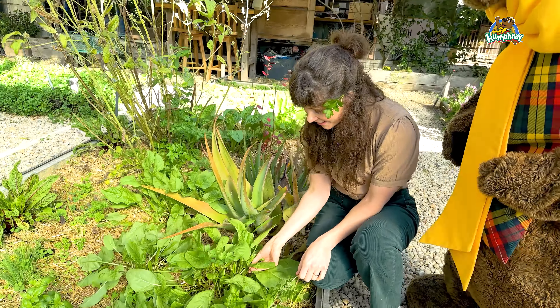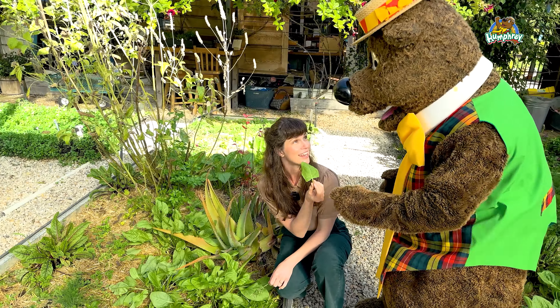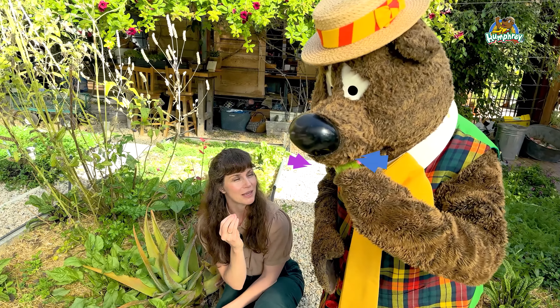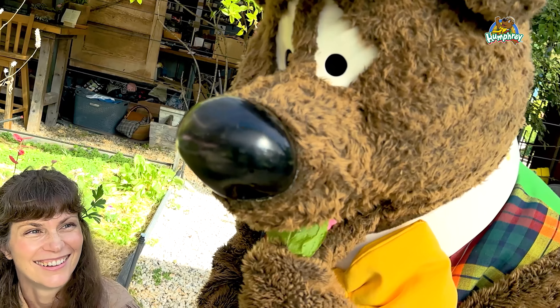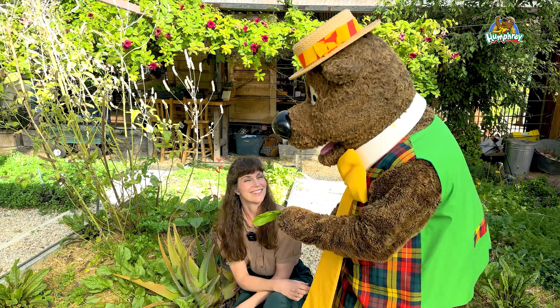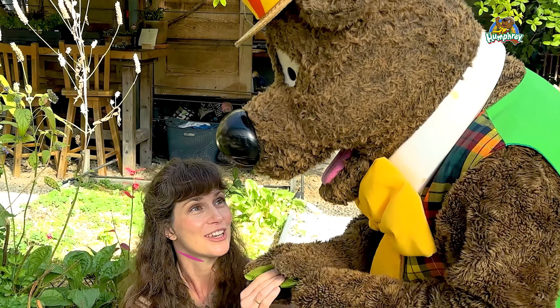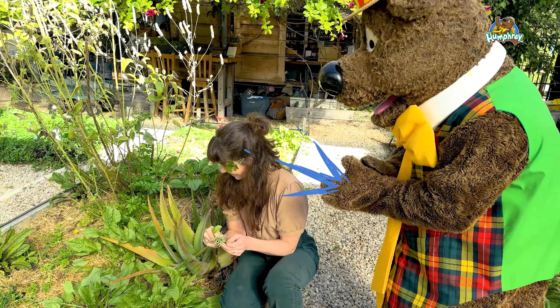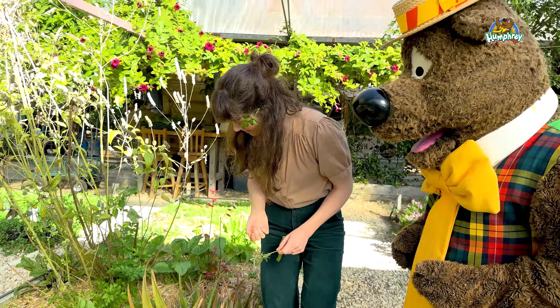This one here is called sorrel, and this one you can eat as well. Try it. This is like lettuce, but it tastes a bit like lemon and it's delicious. Thank you. I'm going to eat this one too. Can I have a little bit please? Thank you my friend.